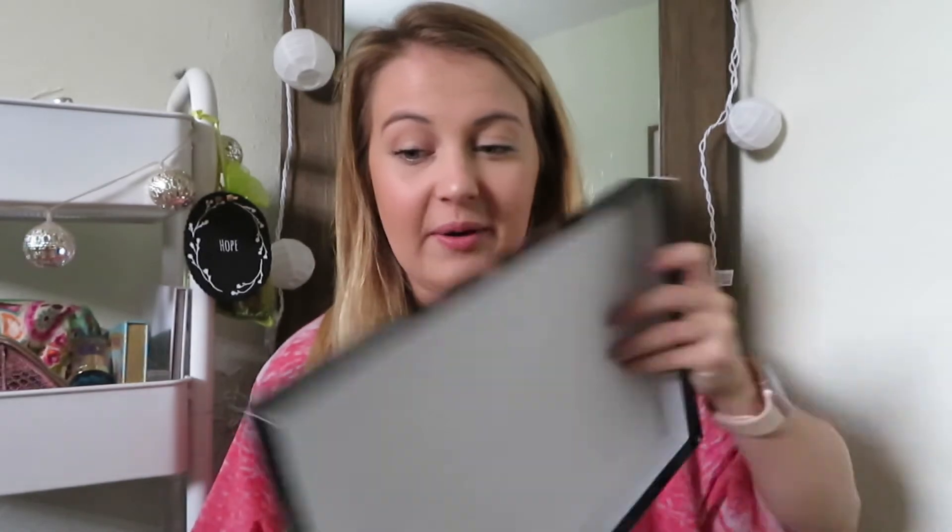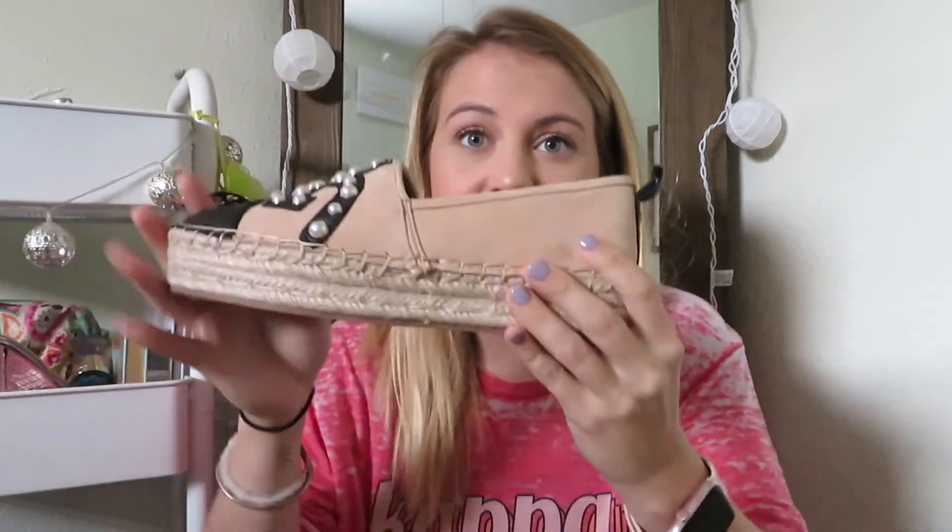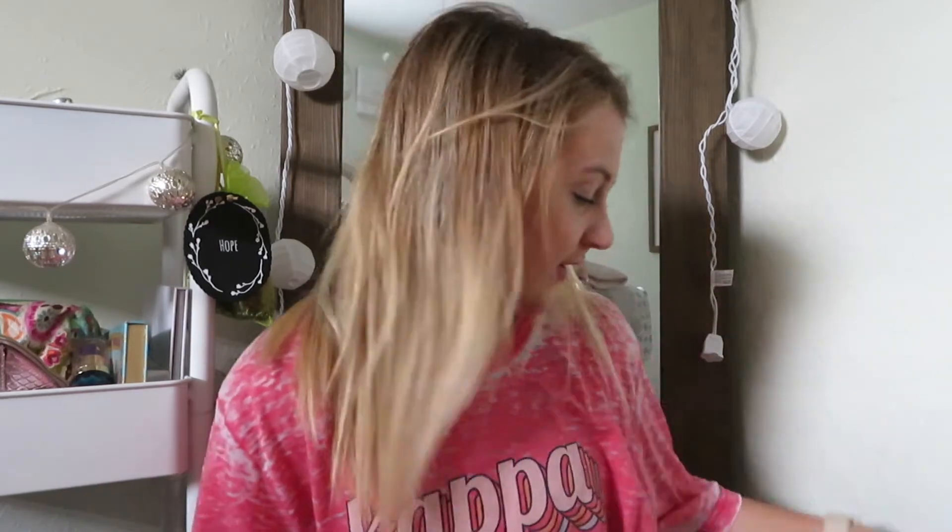I'm also so excited to show you guys these — I bought these at Dillard's yesterday. They're Sam Edelman. I don't know if you guys are familiar with that brand, but they are from Dillard's. [Moment of silence] — so cute!